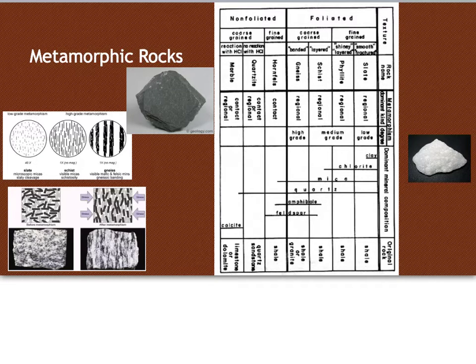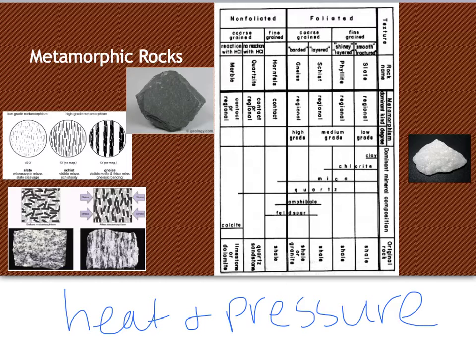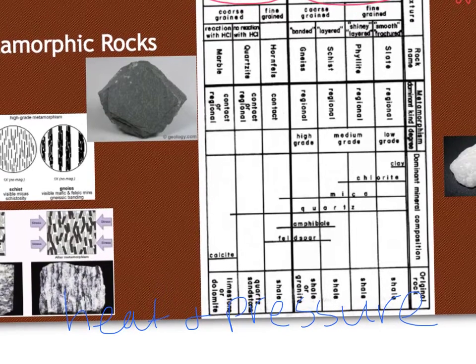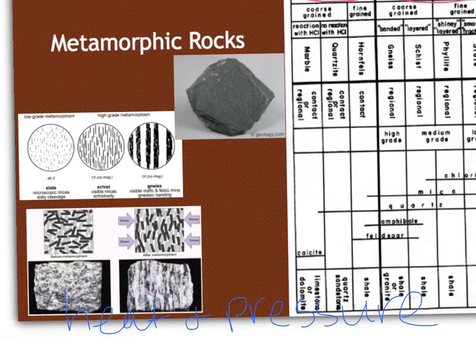The last type of rock we're going to go over is metamorphic rocks. They form from heat and pressure from the inside of the Earth, usually from our tectonic plates moving. Metamorphic rocks are broken up into two groups: non-foliated or foliated, meaning layered or non-layered. Looking at the layered ones, they are broken up based on how layered or banded they are. Shale is going to be our least banded metamorphic rock — it has smooth fracture and is made up of layers of the same type of rock.